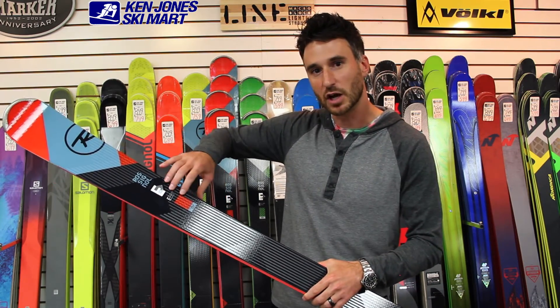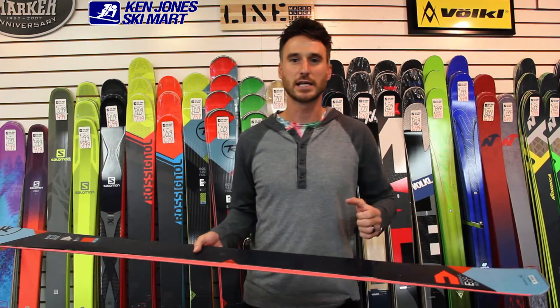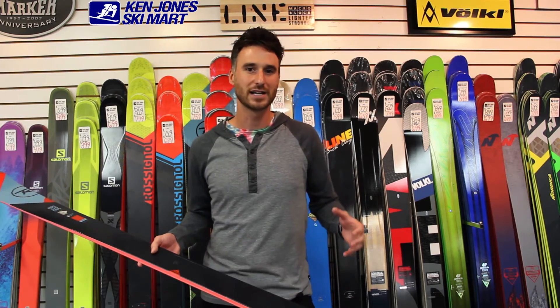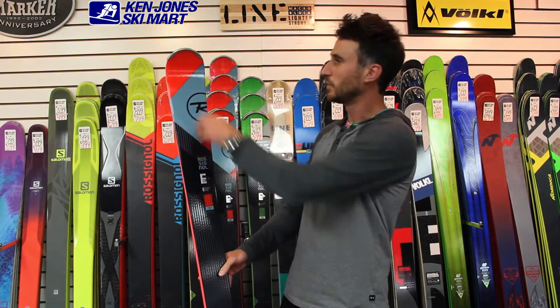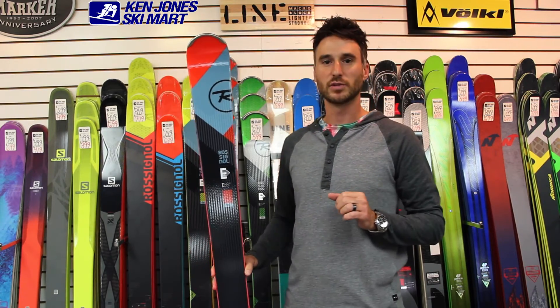You can see some of that weave technology going through the ski here, so really just taking an excellent ski and making it even better. This will be at the top of all the magazine reviews this year for sure. Just great new graphics featuring air tip technology, very lightweight, extremely stable ski.